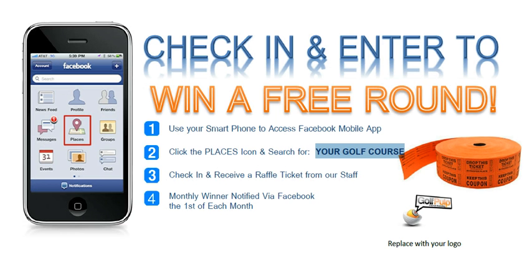Today we're going to step you through a document that we have created for golf courses and retail locations. This is in an attempt to push more Facebook users to the check-in process, get more check-ins, and allow you to get more visibility within your fans' circles.